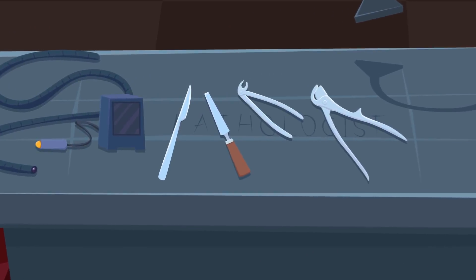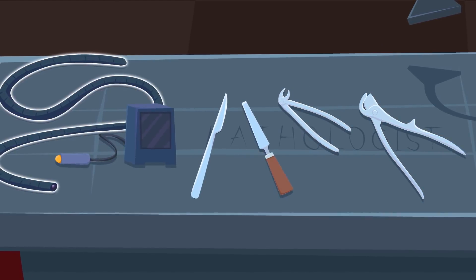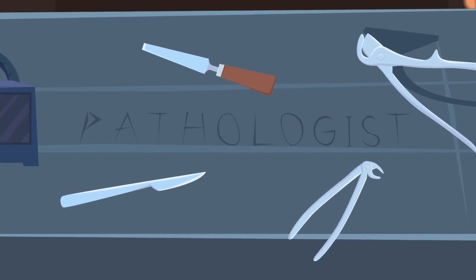Harry knows best. On your desk you'll find a scalpel, a skull chisel, rib shears, dental forceps, a mini camera and a digital scanner. Guess who you are? No, not a serial killer. You're a pathologist.